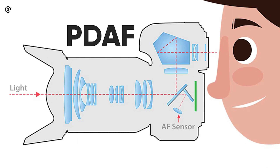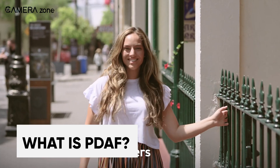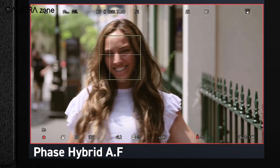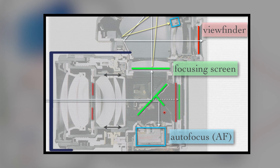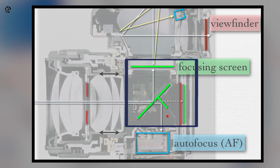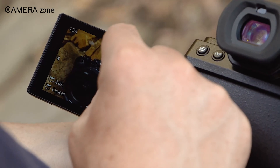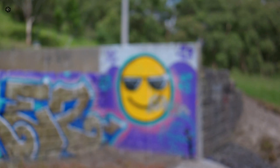Let's begin by understanding the concept of Phase Detection Autofocus, or PDAF. PDAF is an advanced technology used for achieving rapid and precise automatic focus in cameras. In most consumer cameras, a portion of the image sensor's pixels is allocated for phase detection rather than pure imaging. Unlike traditional autofocus models, PDAF can swiftly and accurately adjust the lens focus for each frame it captures, resulting in faster and more precise autofocus compared to conventional methods.